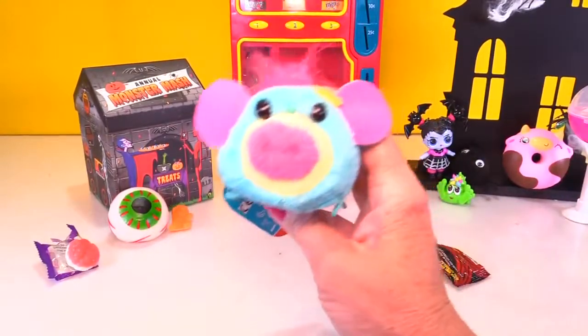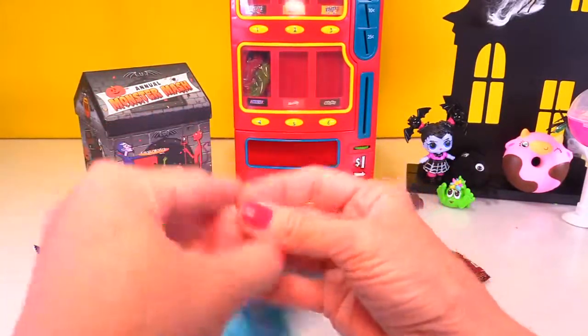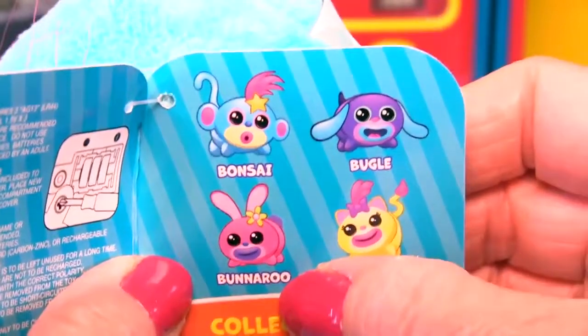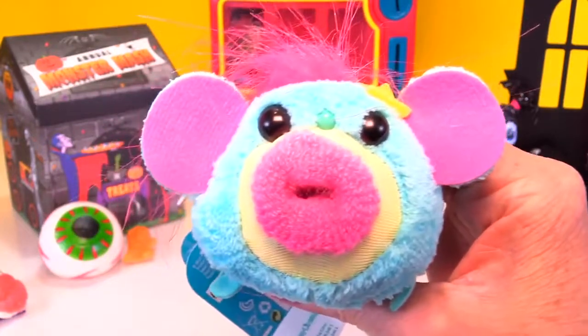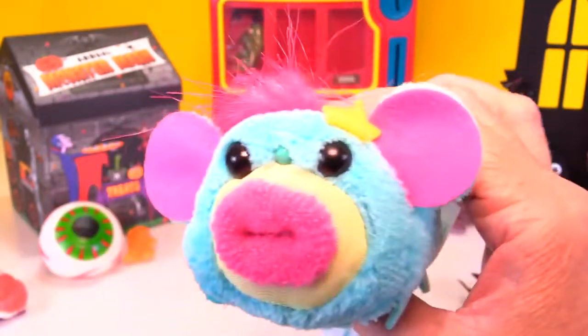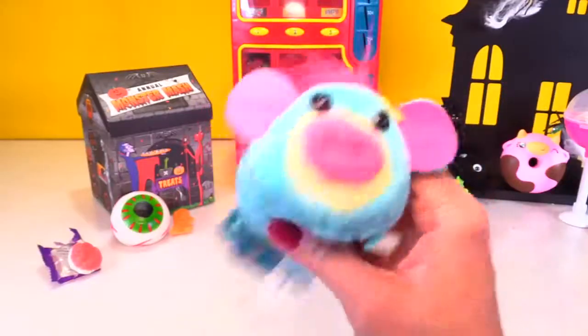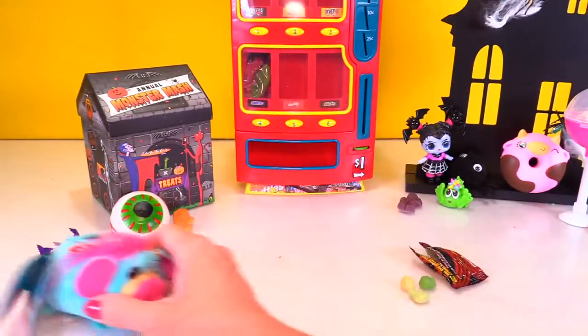Let's check out something super cute - this is a little Singamaling. There are four to collect: Butter is the kitten, Bugle is the beagle, Bunnaroo is the bunny, and Bonsai is the monkey. I think we have Bonsai. These have the cutest faces ever - there's even a little tooth up there, the little white tooth. These are very cute and very cuddly. They sing and they're just so adorable. We're going to put our Singamaling over here by our big eyeball.